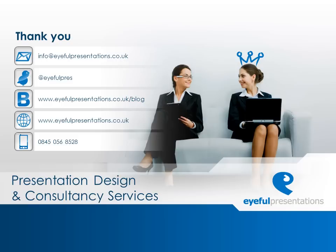To learn more about how Eiffel can help your business achieve that wow factor, visit www.eiffelpresentations.co.uk or simply call us on 0845 056 8528.